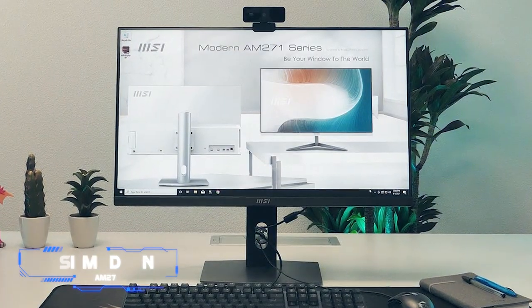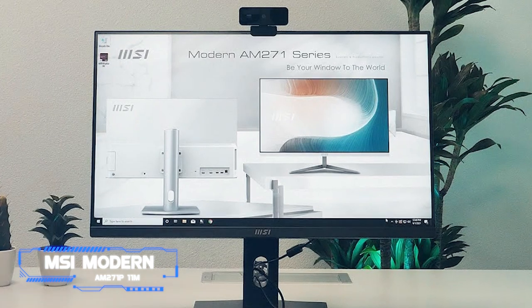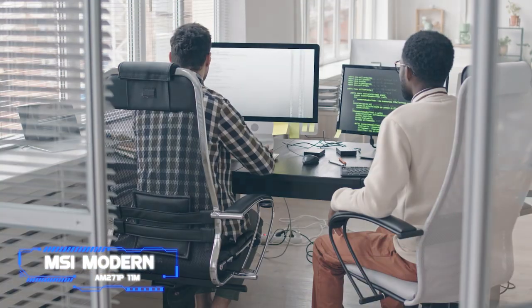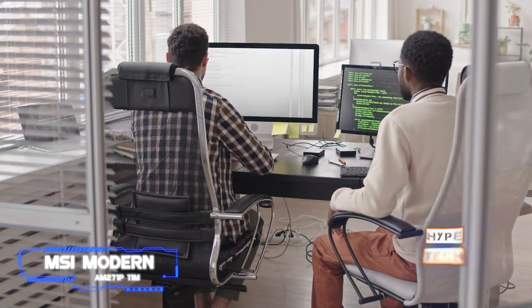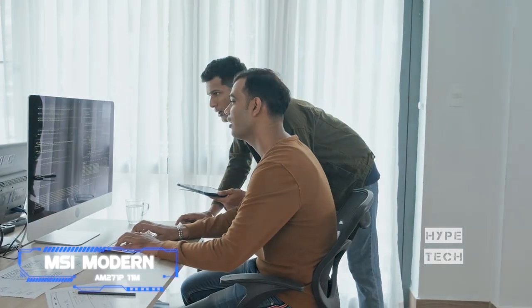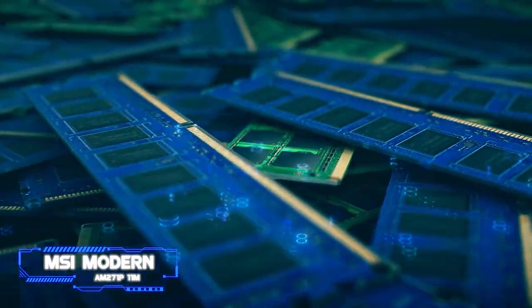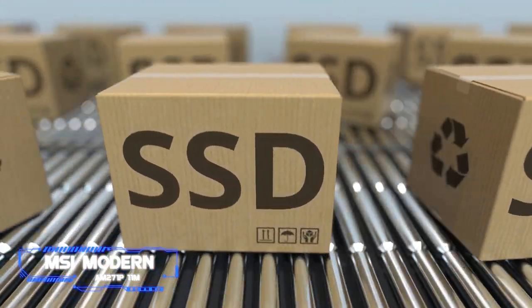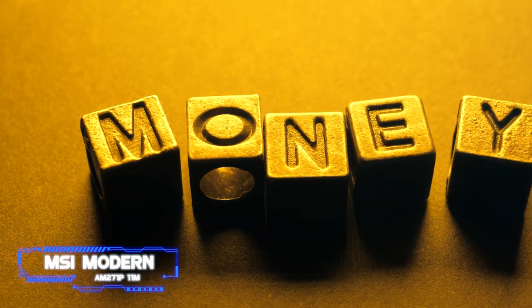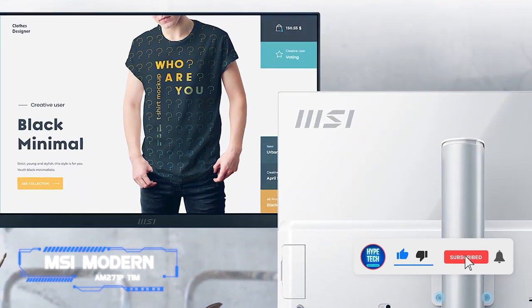Number six, the MSI Modern AM271 P11M. If you need a reasonably priced all-in-one computer that can handle the day-to-day chores of managing your business and getting things done, the MSI Modern AM271 P11M is a fantastic choice. It features an 11th-gen Intel Core i7 laptop CPU, 16 gigabytes of RAM, and a 512 gigabyte SSD, all built into the display of this $1,200 computer.